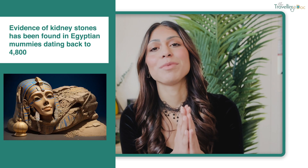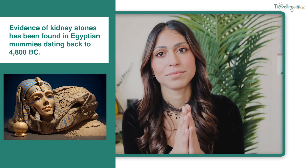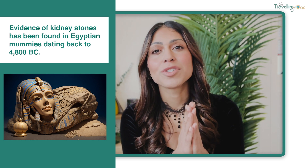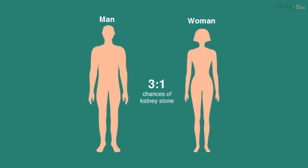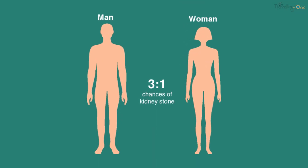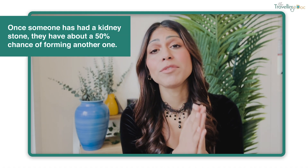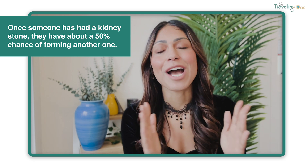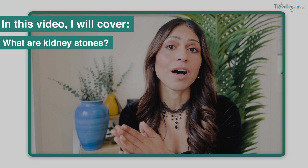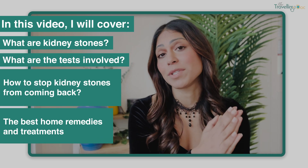Kidney stones have been around a long time and they've even been found in Egyptian mummies dating back to around 4800 BC. If you're a man, you're more likely to get kidney stones than a woman — in some cases up to three times more likely. Once you've had a kidney stone, you can be up to 50% more likely to have another one. In this video, I'm going to go through what they are, what the tests are, how to stop them coming back, and what the best home remedies and treatments are.